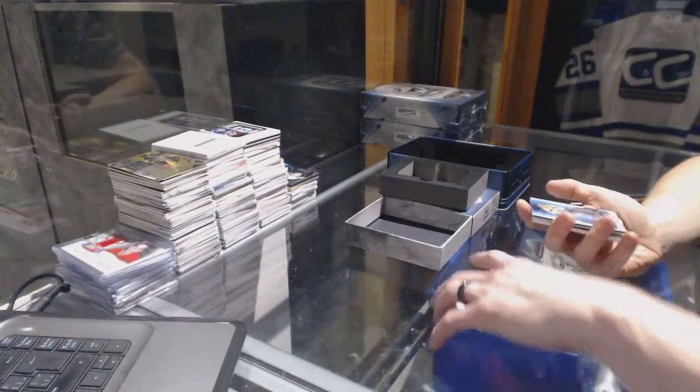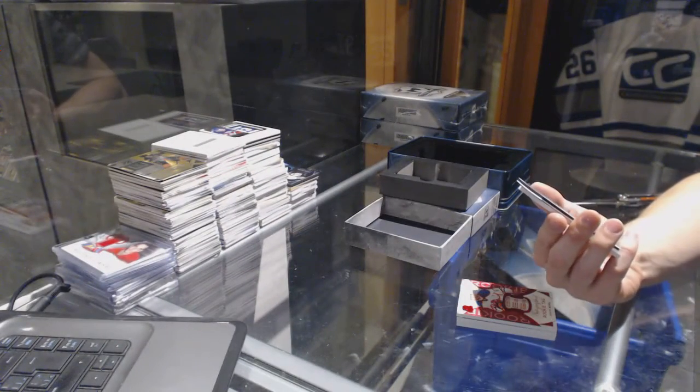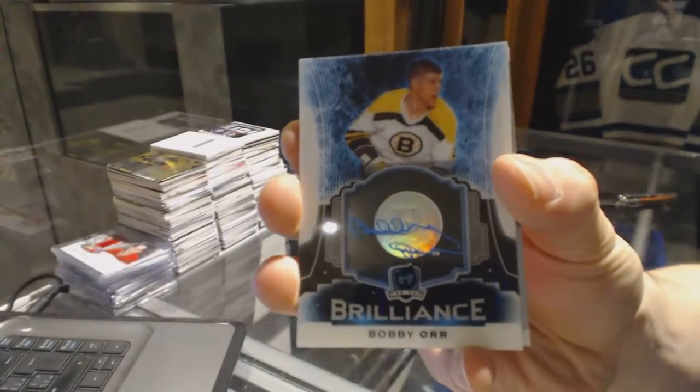We've got a brilliance autograph for the Boston Bruins, Bobby Orr.